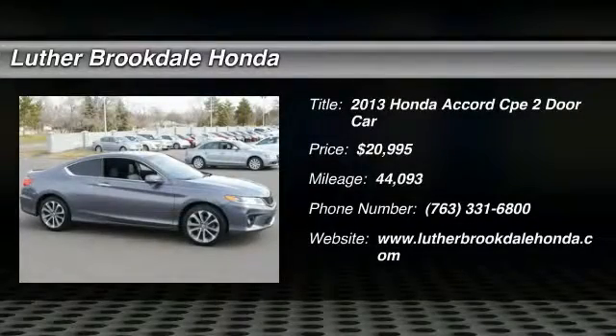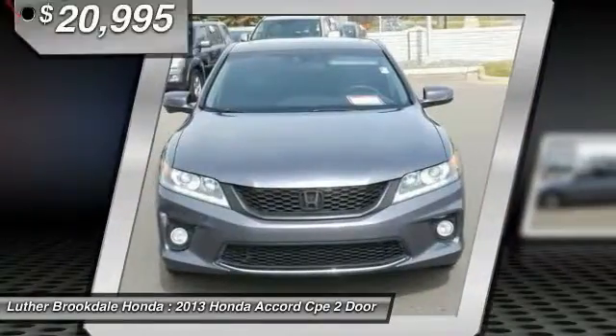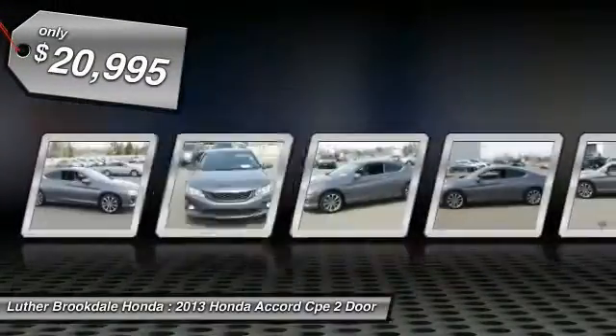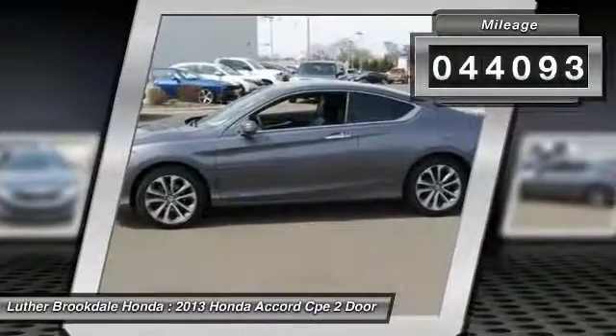The 2013 Accord — ingeniously simple, yet overflowing with luxury and technological creativity. All that and more in the Accord, and it is priced below $25,000. This vehicle has less than 45,000 miles.